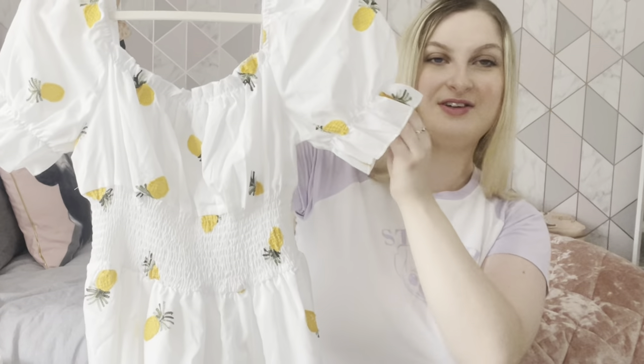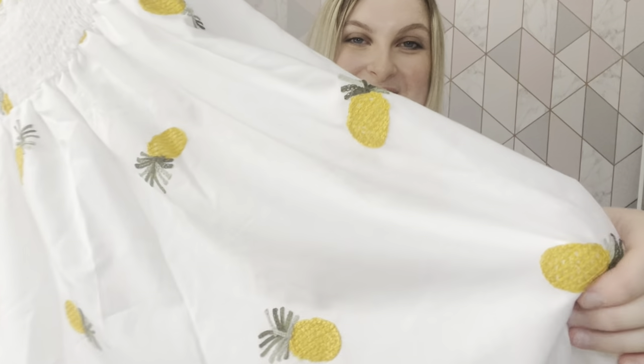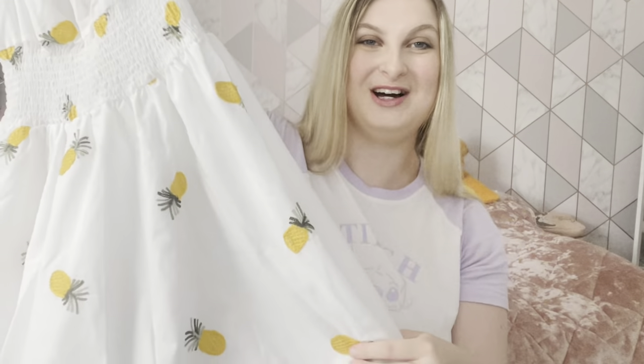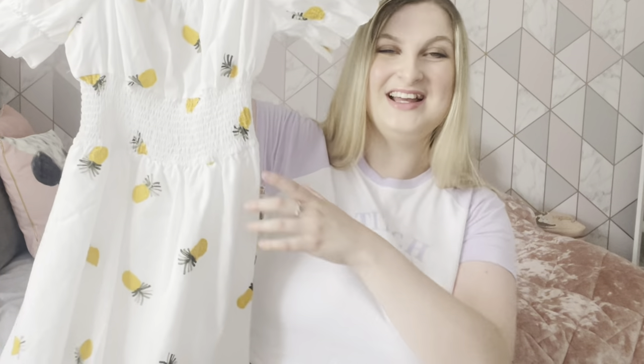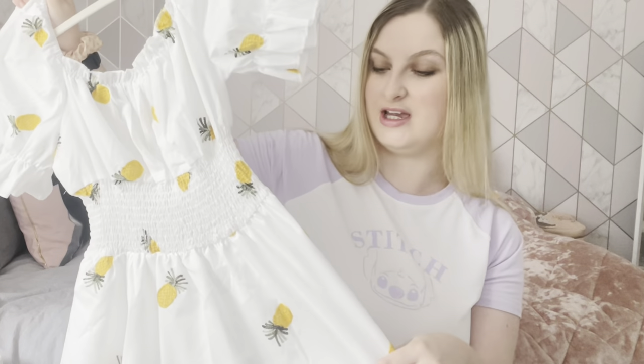This last dress is the whole reason I went on Shein to get holiday clothes — it's a cute little pineapple dress. It's got balloon frilly sleeves, it's elasticated, I got it in a size 12-14, and it has little pineapples all over it. I'm absolutely obsessed with it. It's only about 13 pounds and it's not see-through either, so it's really nice quality. I can't wait to get there and get pictures in it.